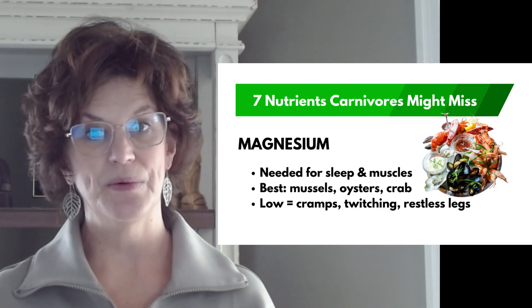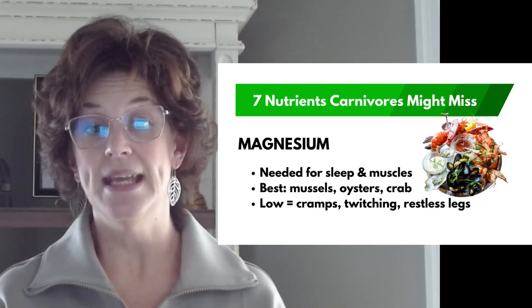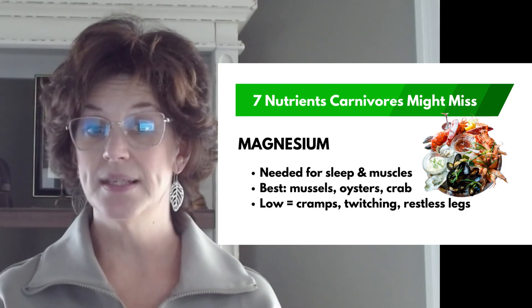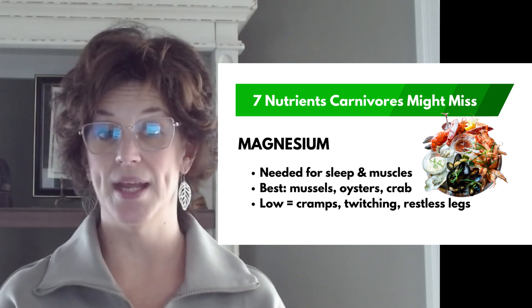Egg yolks are a great source of folate. Number three: magnesium. I think we hear about this one really frequently. Magnesium is essential for sleep, muscle relaxation, and your heart rhythm — so it's important. Meat has some, but not enough. And if you are low, you'll get cramps, muscle twitching, restless legs, constipation, or waking up at 2 or 3 a.m. The solution is shellfish like mussels, oysters, and crab — the best carnivore sources. Still, many people choose a magnesium supplement.